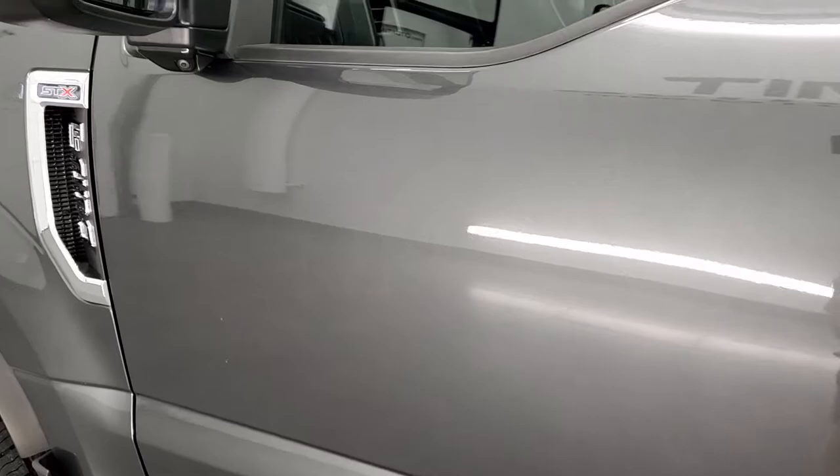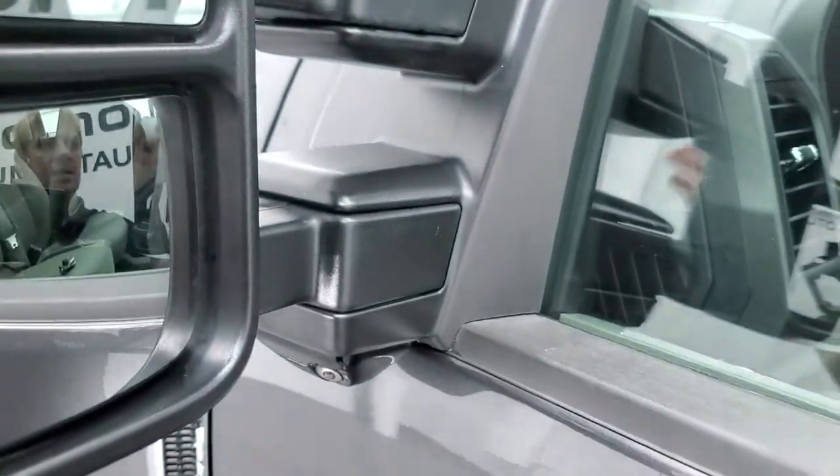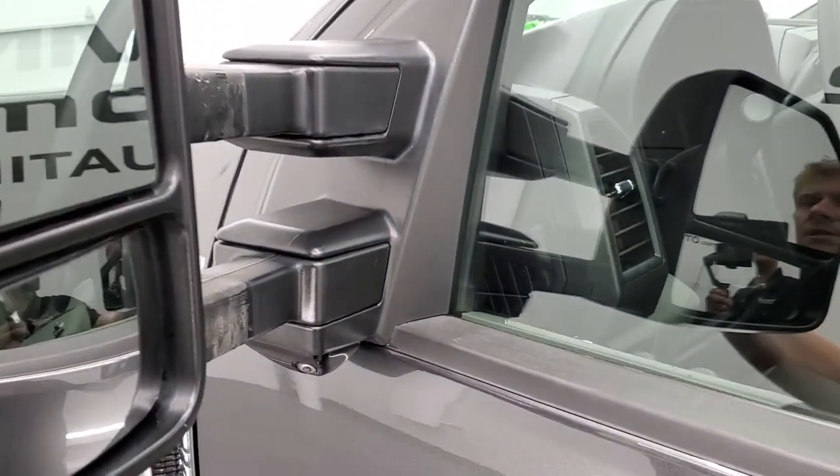The paint looks really good. It has the telescopic tow mirrors — they're heated, they have directional signals, they fold in like so, and they also telescope out.